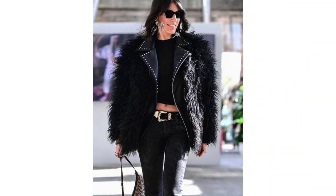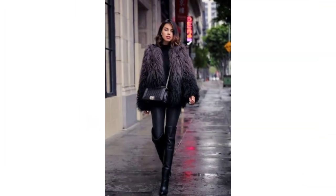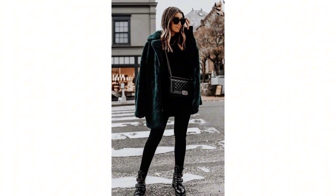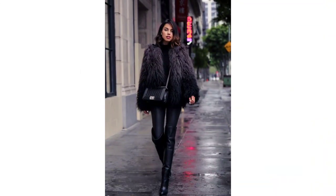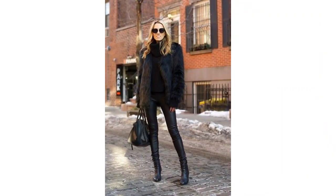For those who like a little definition, consider a belted black teddy bear coat. The belt not only accentuates your waist but also adds a touch of sophistication to the fluffy warmth.